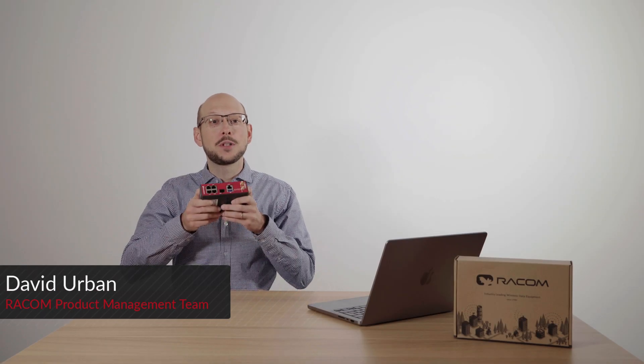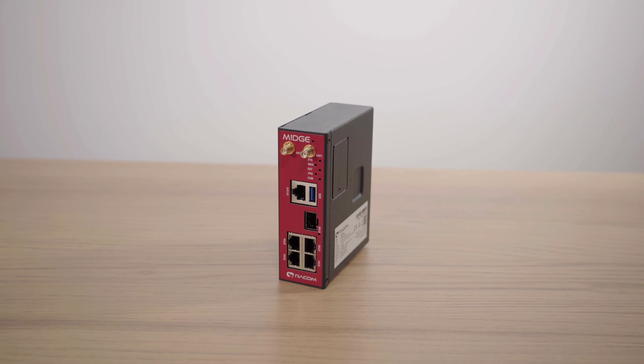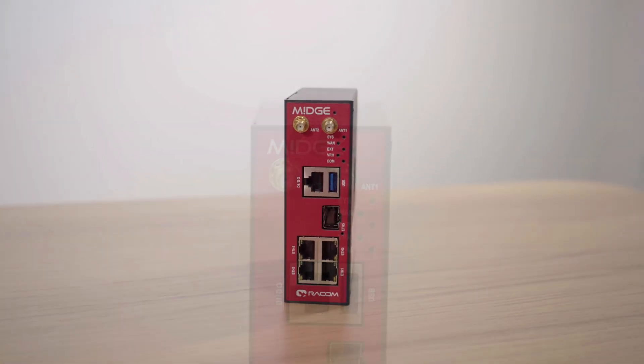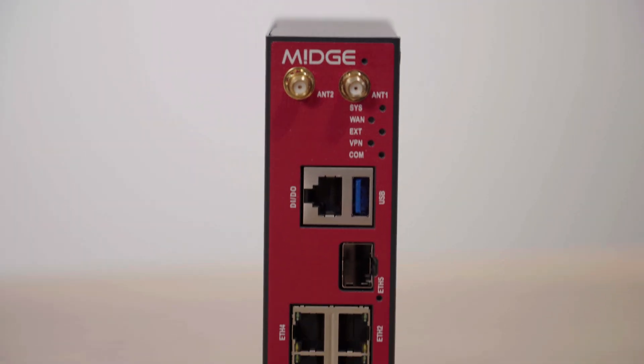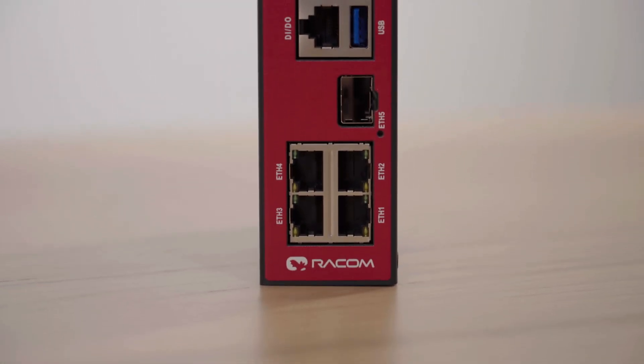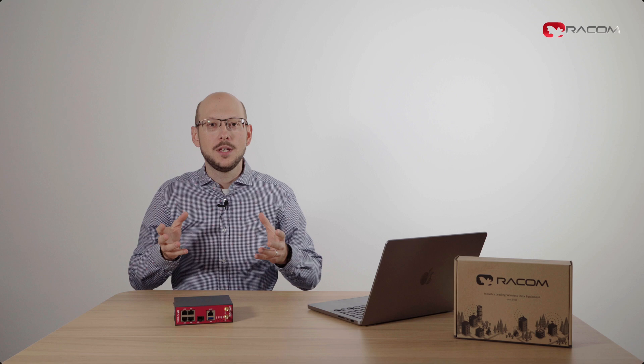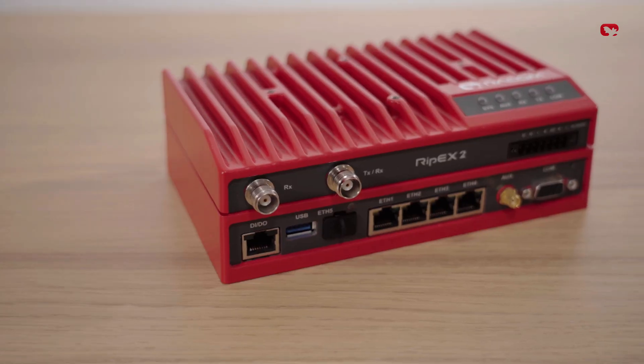Hello, I'm David from the RACOM Product Management team and today I'd like to introduce you to our latest industrial cellular router, the MIGCH3 — the third generation of our MIGCH family, completely redesigned in user experience and technology from our industry-leading radio modem, the RIF-X2.